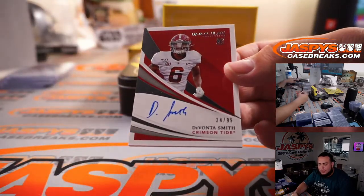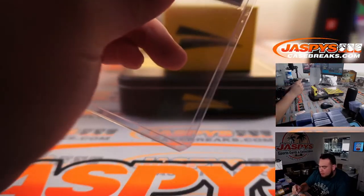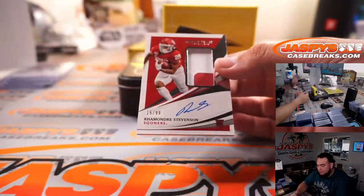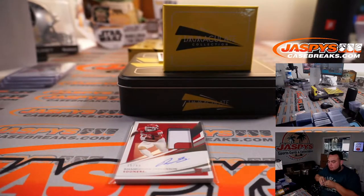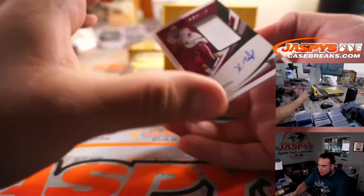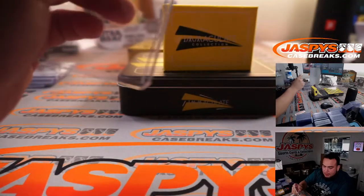Devonta Smith — fly Eagles fly — 34, Vipo. My first Devonta. Ramondre Stevenson, 15 out of 99 RPA — David with that one. And Kellen Mond, 95 out of 99 RPA — Aggies — spot 5, David.